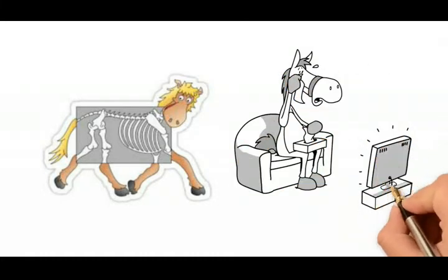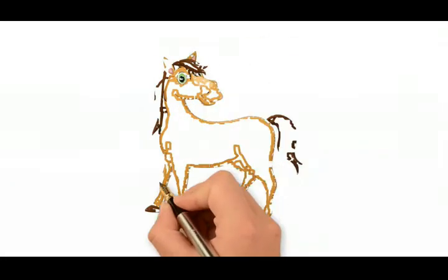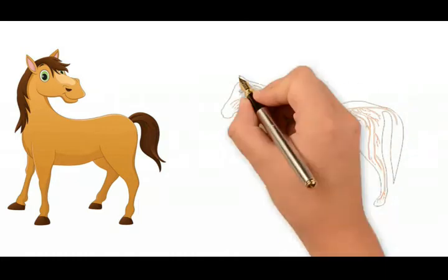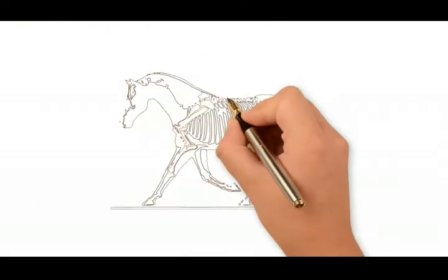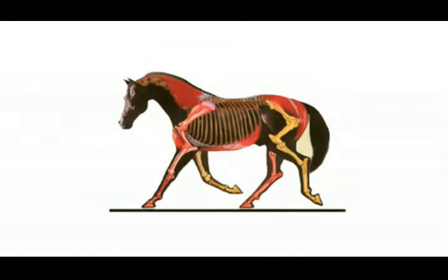An optimal stance is one that allows minimal energy expenditure to keep the body in a stationary upright position. In most horses, the front legs will be situated so that they are perpendicular to the ground and the body, allowing the stabilizing muscles to hold the horse up. These muscles have short muscle fibers, use a local energy source, and have a lot of connective tissue.